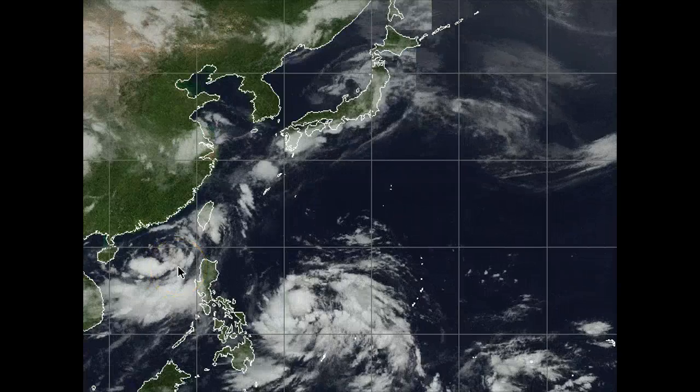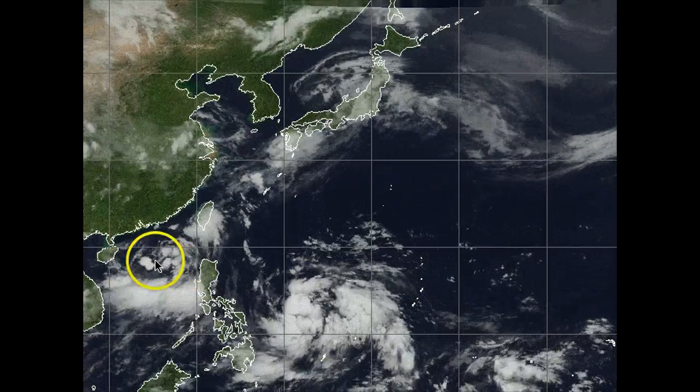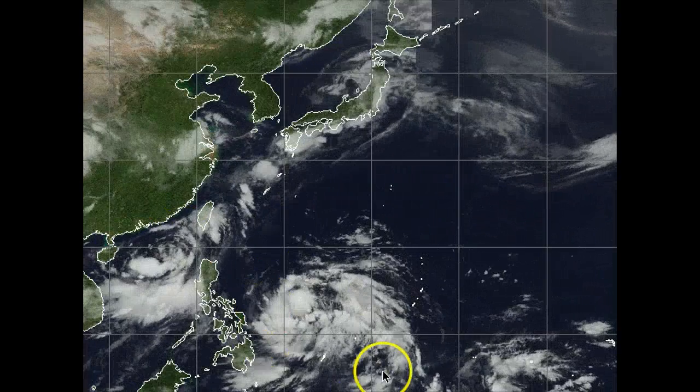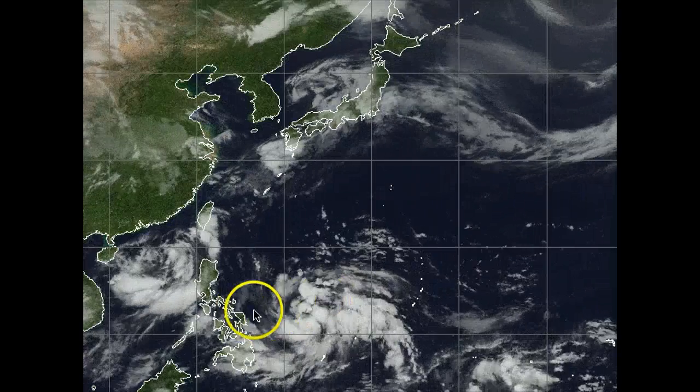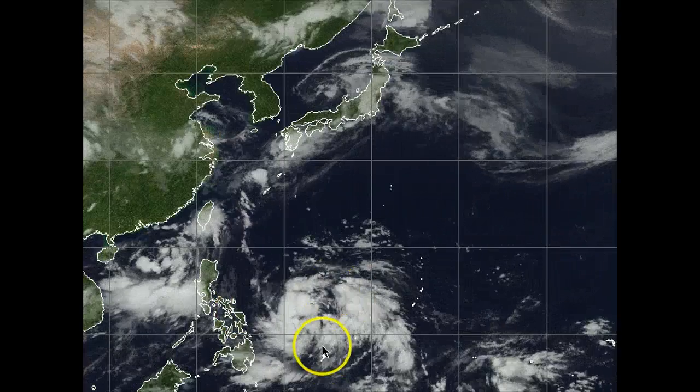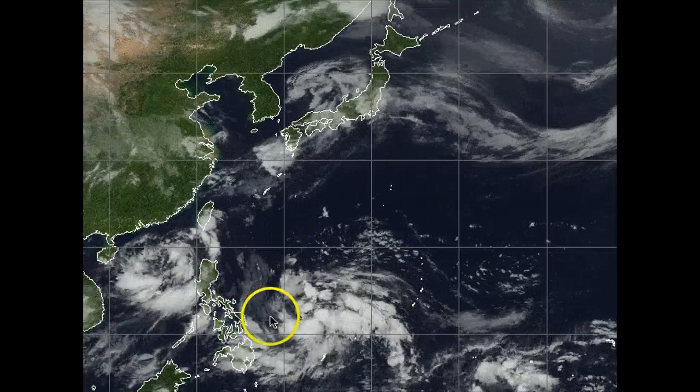Current winds out of tropical depression 06W are at about 30 knots, gusting up to 40 knots currently. Now we're going to dive a little more into that in a second. But first and foremost, I do want to talk about this large area of low pressure that's actually being called by JMA a low pressure area, just basically to the west of Guam, just east of Visayas and north of Palau, all centered out here in the Philippine Sea.